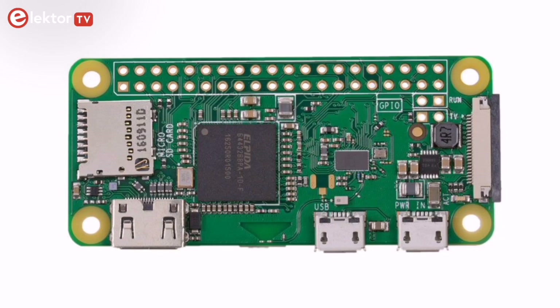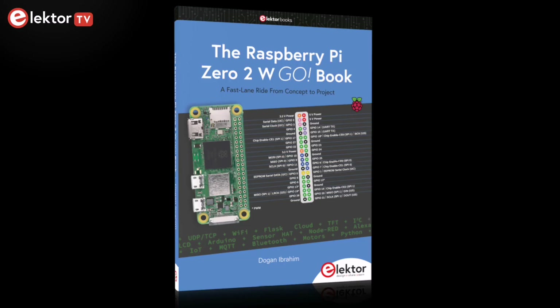Hello Elektor TV followers and tech enthusiasts! Today we're diving headfirst into the world of Raspberry Pi with a new book. It's the Raspberry Pi 02W Go book by Dr. Dog and Ibrahim, published by Elektor. So let's take a closer look at the content.